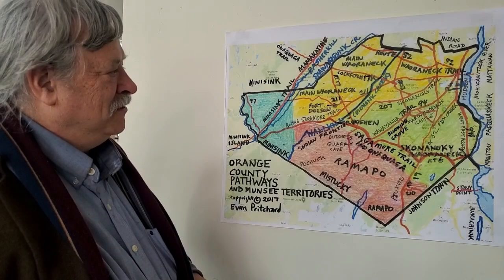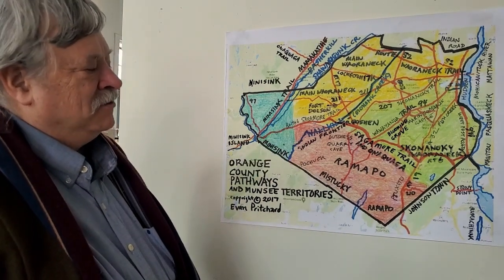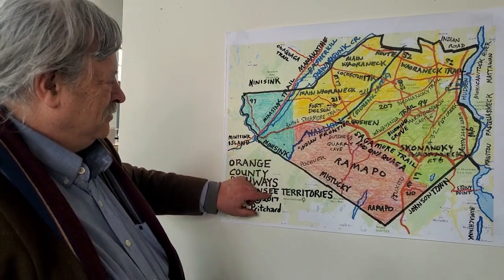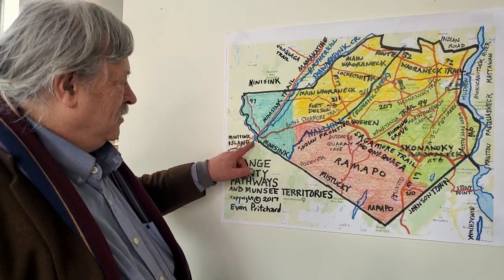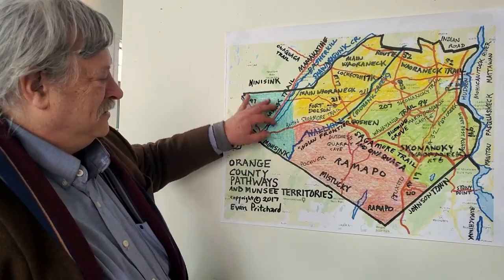What I want to show you is that this one small county has several different Algonquin tribal groups, all related to the Muncie. You have the Minisink Muncie here, which I mentioned — this whole area is Minisink, a very large group. And here's Minisink Island, which is the capital of all the Muncie, right there in the Delaware River. That color represents the Minisink Valley.